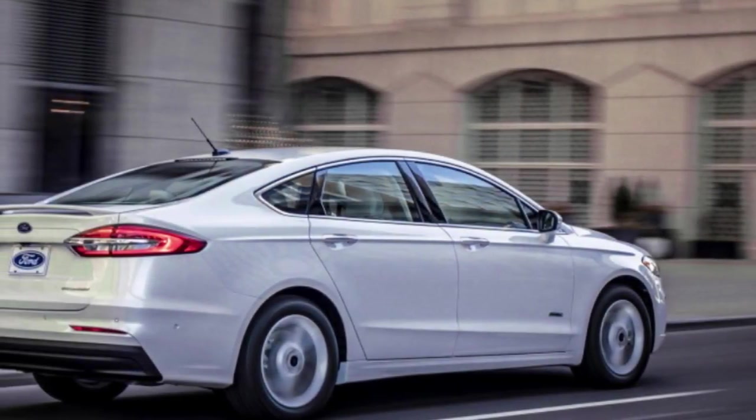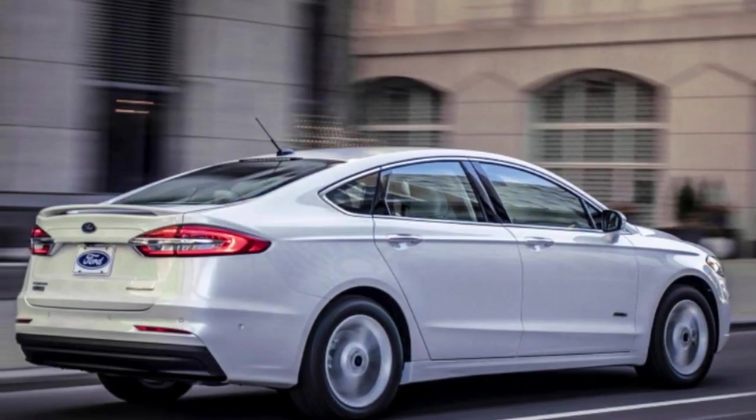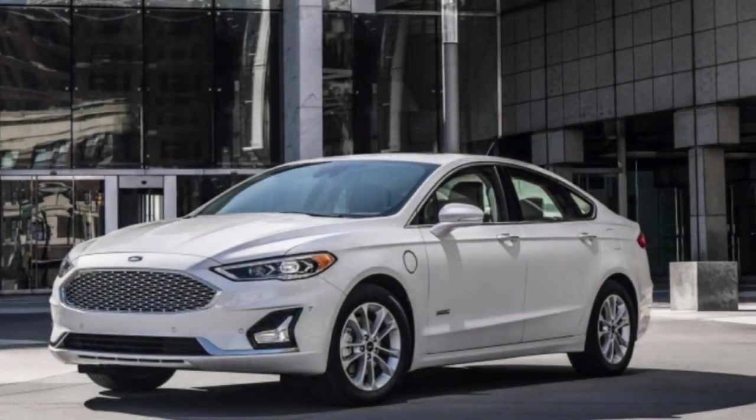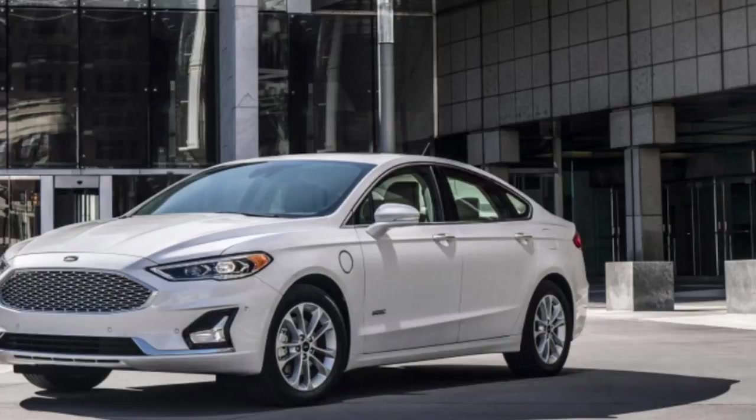Ford's Co-Pilot 360 suite of driver-assistance tech will now be standard on every trim level, including automatic emergency braking, lane-keeping assist, blind-spot and rear cross-traffic warning systems, automatic high beams, and automatic wipers.